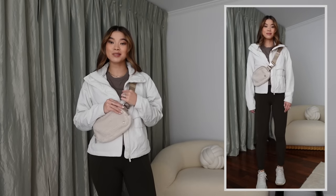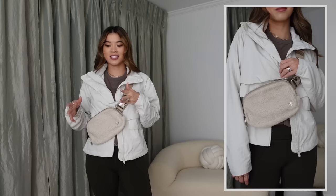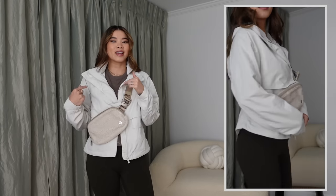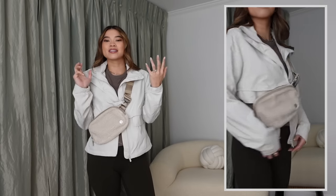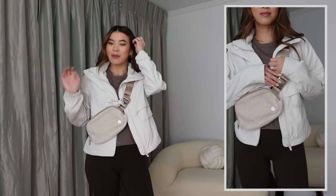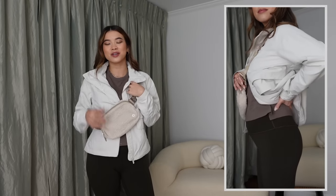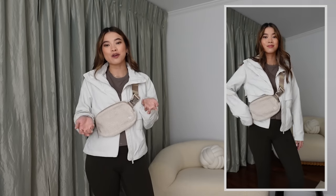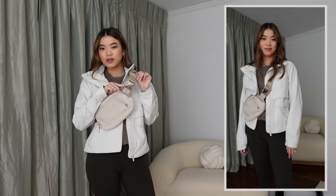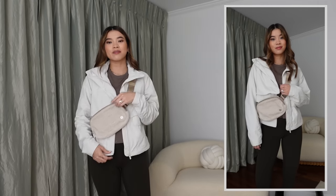I also have on the fleece belt bag — the one-liter belt bag. This was like the hottest item last fall and winter; it felt like this and the Stanley Cup were in every single influencer's giveaways. The belt bag is just too functional — you can't hate it. The fleece version is perfect for fall and winter. They just released a new version, I think with a gold buckle instead of silver hardware. Definitely worth getting.